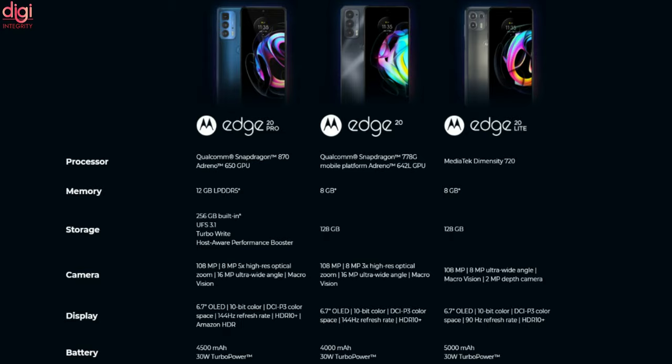The Motorola H20 comes with a Snapdragon 778G chipset, a 6.7-inch Full HD+ 144Hz OLED panel, and a 4000mAh battery.